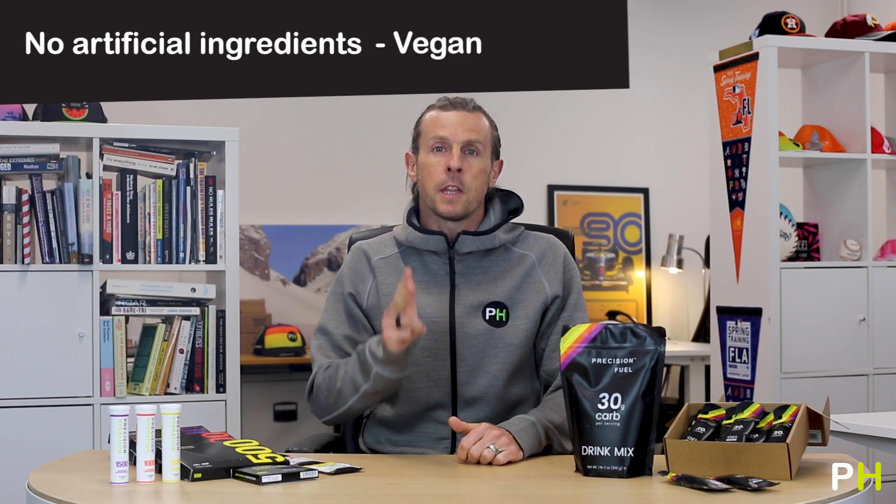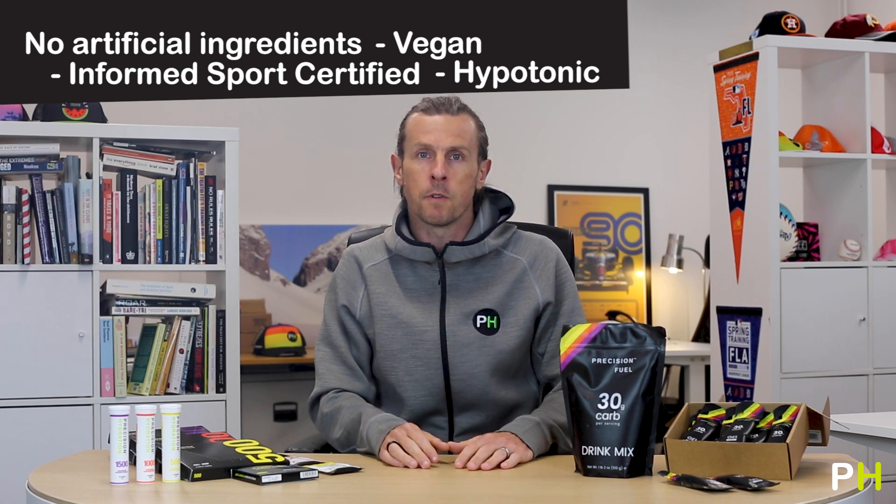Let's start by talking about what the drink mixes have in common. No artificial ingredients, they're vegan, they're Informed Sports certified, and they're all hypertonic — which means that they're absorbed really quickly into the bloodstream from your gut.